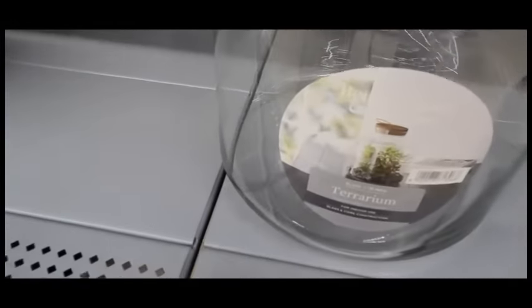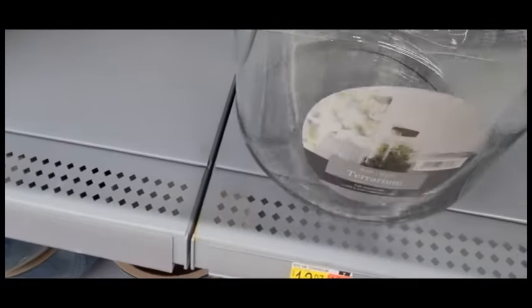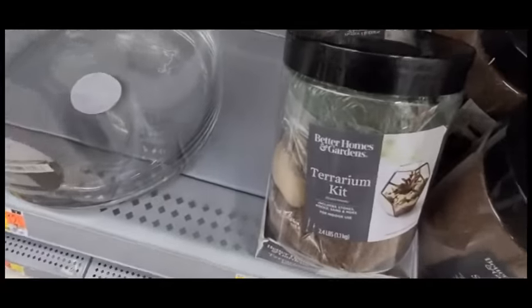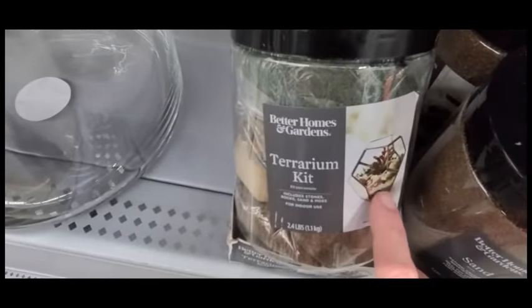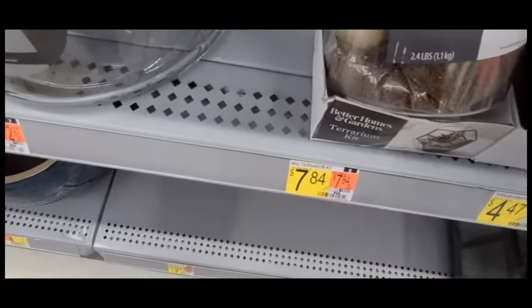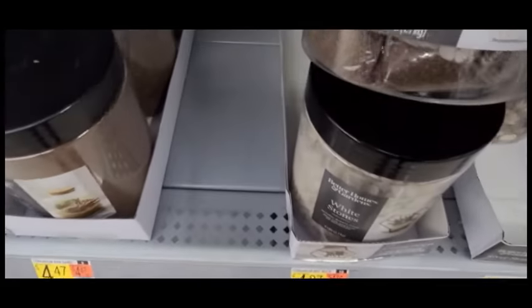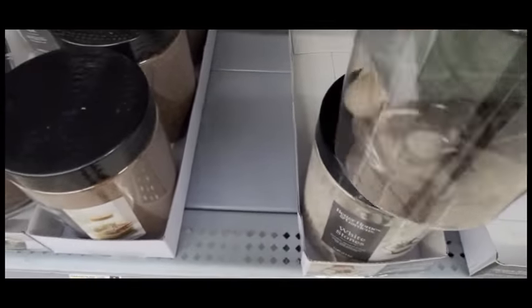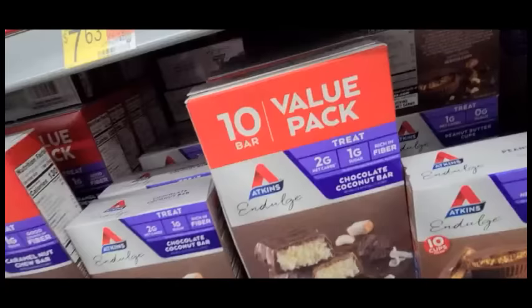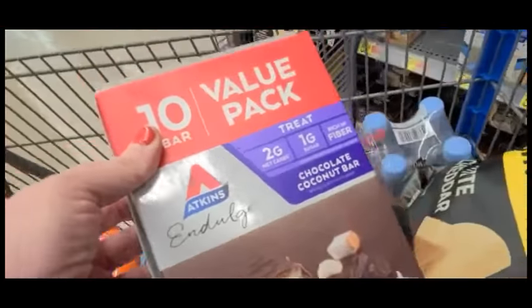This is really cute — it's a terrarium. I was really tempted to pick this up. They actually have terrarium kits that you can buy, which I think is very economical, and they also have a smaller kit as well. I went ahead and picked up some Atkins — I love these coconut bars.